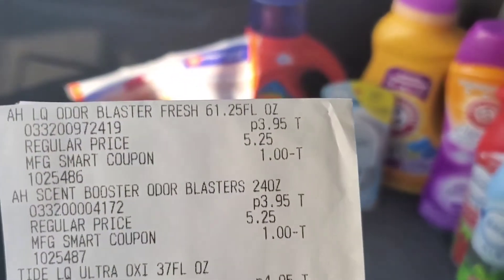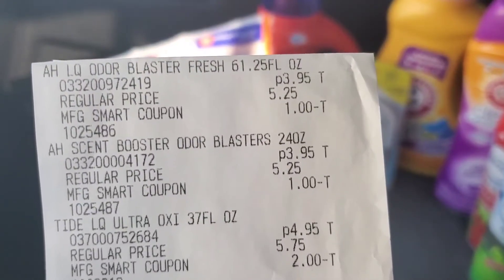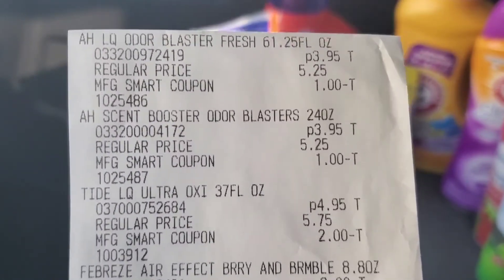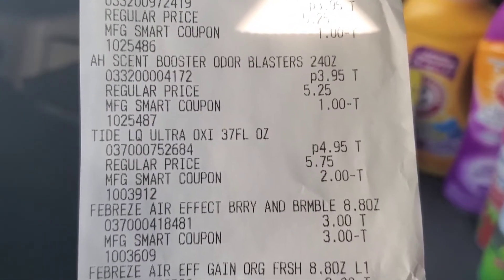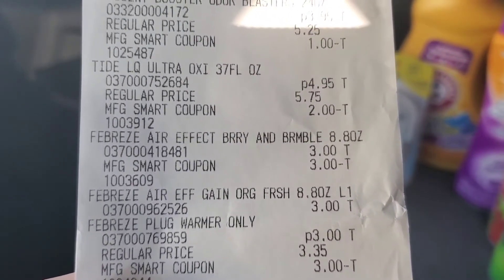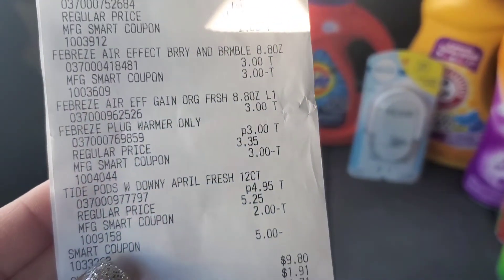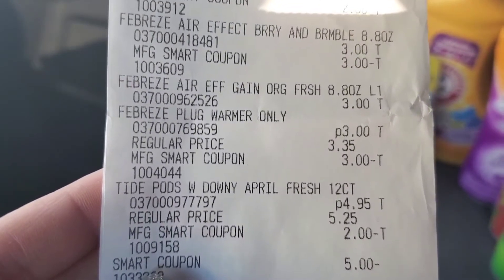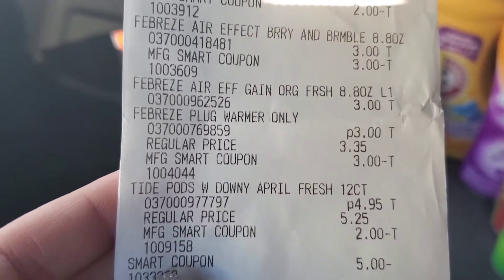Here is our receipt — let's take a look at how everything went. The $1 digital came off for the Arm & Hammer Liquid, $1 digital for the Scent Boosters, $2 digital for the Tide Liquid, $3 digital for the Febreze Air — that was the three off of two. There's our $3 digital making the warmer completely free because it is on sale for $3. Then we had the Tide Pods with a $2 digital. At Family Dollar, it comes off in one increment for the $5 off $25 — there it is, the smart coupon for the $5 off $25.